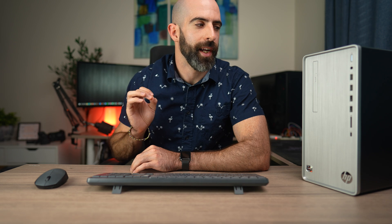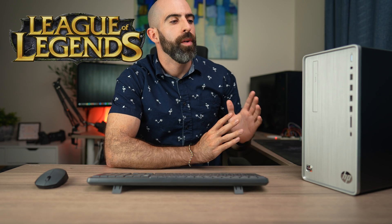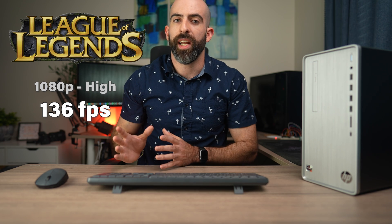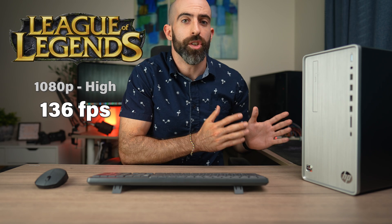Moving on from benchmarks, let's jump into some games — here you'll really see why I have such a problem with this machine. First, we ran League of Legends at 1080p and high settings. League of Legends can be run with a toaster, so I wanted to throw something easy at it. We got 136 FPS with those settings, which is good — perfectly fine if you want to play League of Legends on this system.